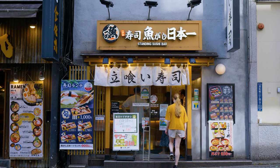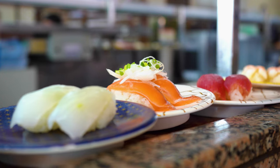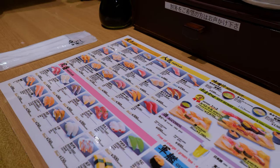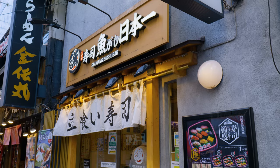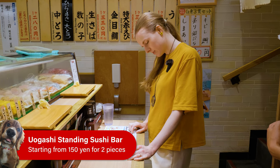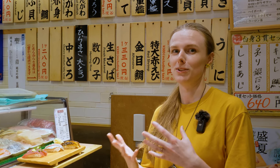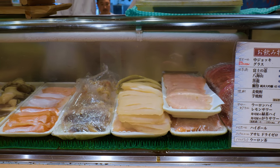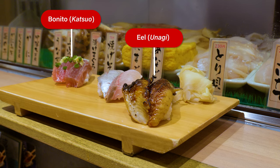Today we'll be visiting four of our top picks for budget chain restaurants in Tokyo. From standing sushi bars to conveyor belt sushi, you can get plates starting from just 150 yen. First up on our budget sushi chain list is the standing sushi bar Uogashi. Standing sushi is a good option for businessmen — it's a cheap and quick way to get lunch. For tourists, it's a bit different; you can see all the sushi right in front of you and even see the chefs making it. Today I've ordered some katsuo and some unagi, so let's try it out.